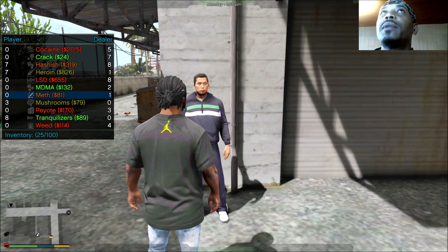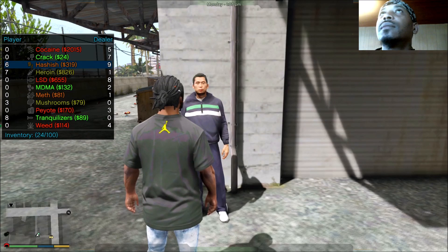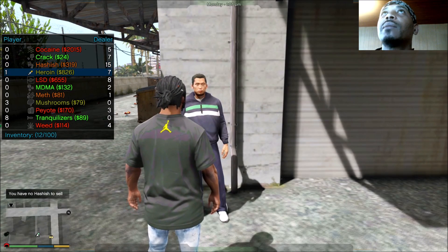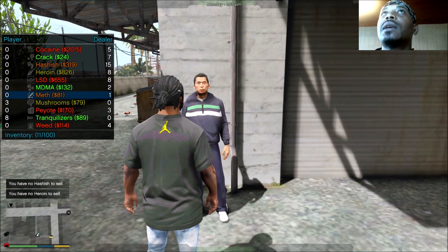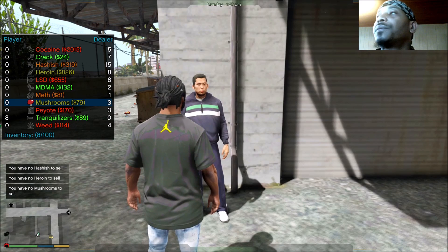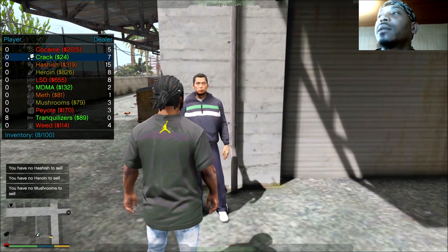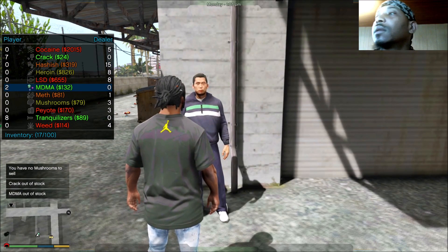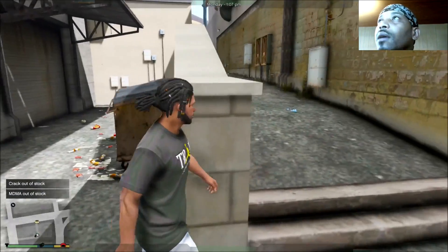We're gonna keep the tranquilizers. We'll sell the hashish and the heroin because we're making profit off them. We'll sell these three mushrooms too for a profit. We're gonna buy these seven crack and these two MDMAs. So we gucci baby, we gucci.